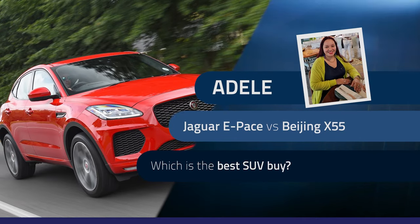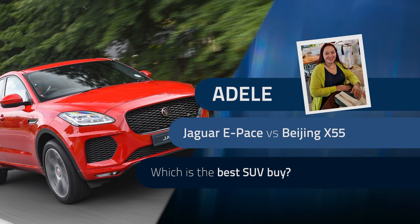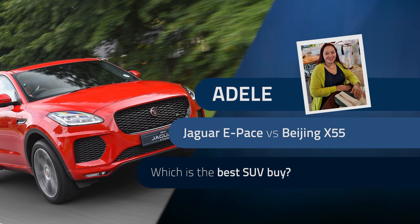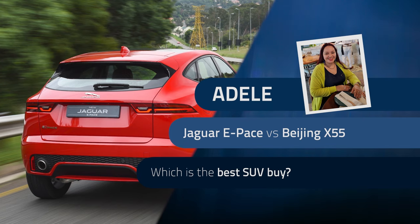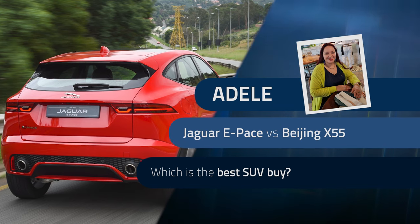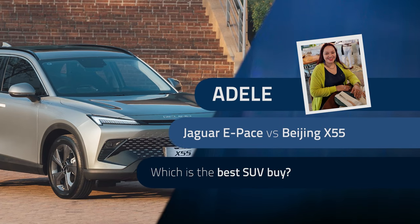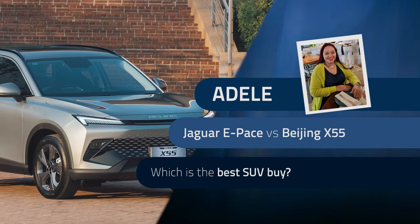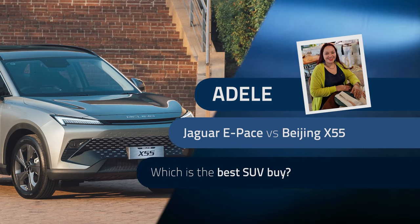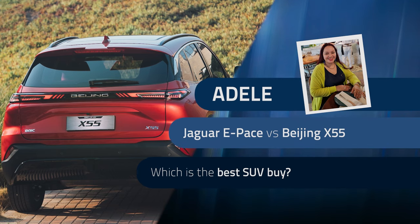Welcome back to Buyer's Guide. Adele hails from Pietermaritzburg and is in search of a reliable and good-looking SUV that can handle the 4x4 trails at the Kruger National Park. She recently came across a 2018 Jaguar E-Pace and is wondering if it's worth buying, and whether taking a warranty extension would make good financial sense. The Beijing X55 also caught her attention - she was impressed with how good it looked, though the brand hasn't yet proven itself.